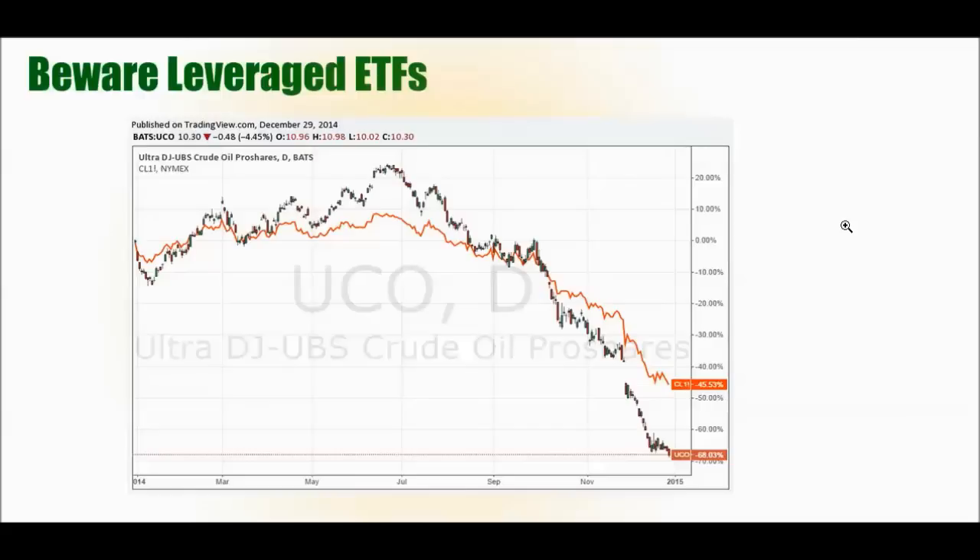Leveraged ETFs are really not well suited for holding a position for a longer amount of time. On screen you can see UCO, which is advertised as two times the price of oil — it should double the price of oil. We're seeing oil down 45.5% year-to-date, but UCO is only down 68%; it should be down about 91%. There's about a 23% disconnect, and that has to do with the way these ETFs are operated. Remember, you're not actually buying the underlying contract — you're investing in a fund that buys the contract. Personally, I would just recommend not participating in leveraged ETFs; if you want leverage, go to the futures or CFD markets.